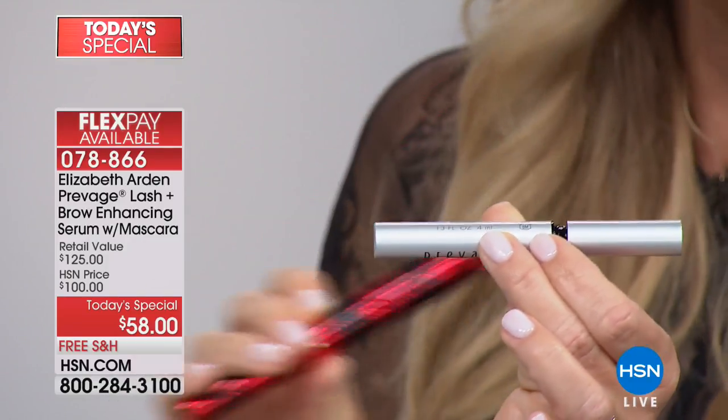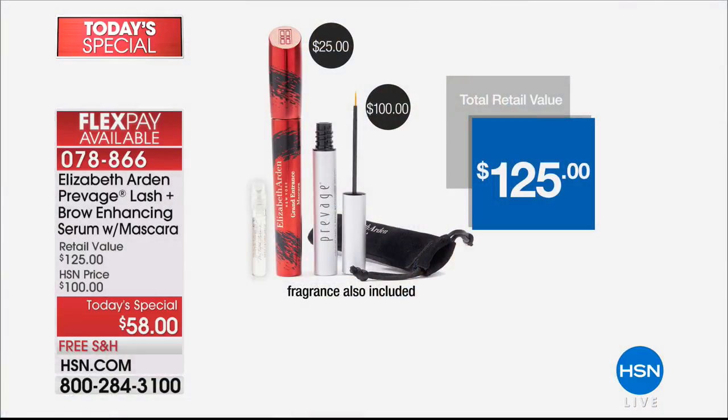You get it all today on four credit card payments of $14.50. Put it on auto-ship and it's on three interest-free credit card payments. Clinically proven results in as little as two weeks. No side effects, no weird odor or fragrance, no prostaglandins — none of that. You're going to get back your own lashes and your own brows.